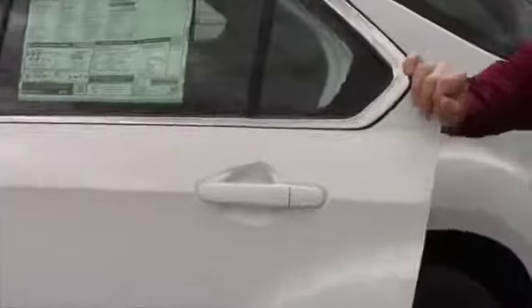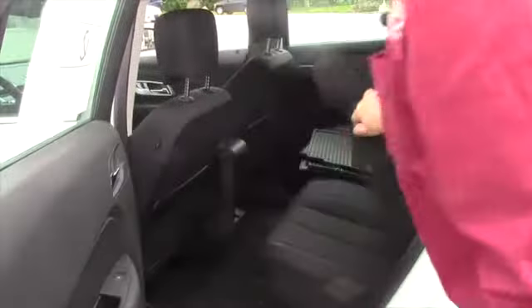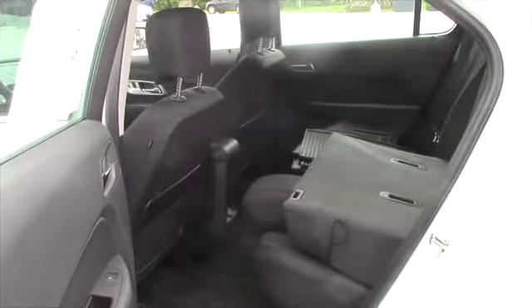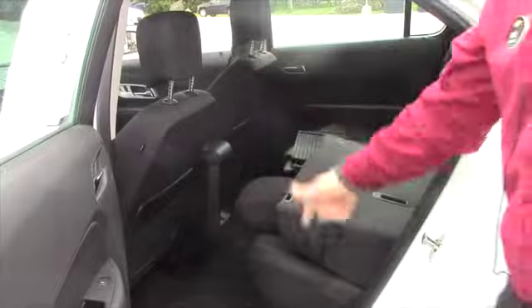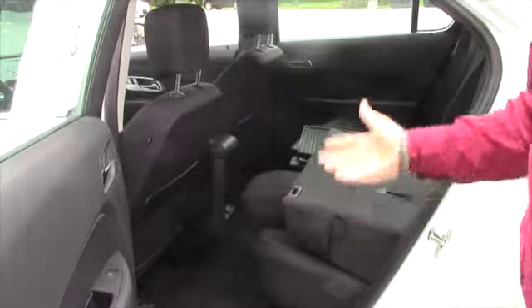We'll look in the back seat here — it's got a lot of room. What's really nice about this is that these seats fold right down, which gives you plenty of room for dogs, groceries, any other furniture that you might be buying or anything of that nature.